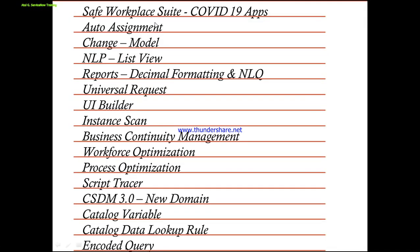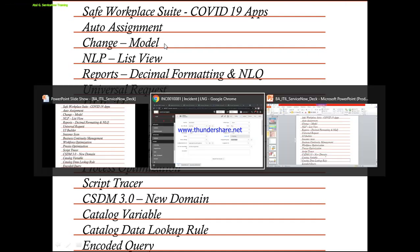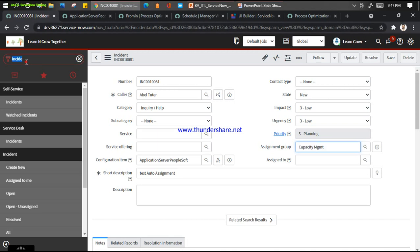The second feature we discussed is called Auto Assignment - a quick win you can tell your customer. The third feature is called the Change Model, a newly introduced one in the Quebec release. If you go ahead and click on create new, ServiceNow has changed the complete interceptor for the change model. Let it load completely - I'll show that part.